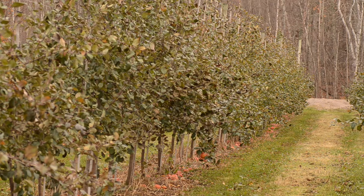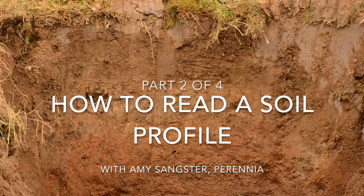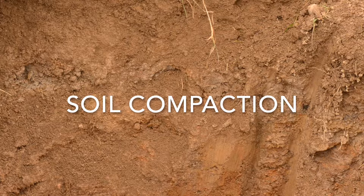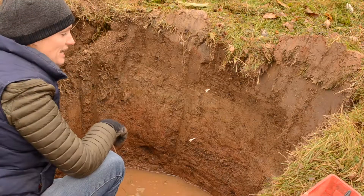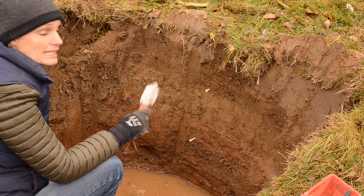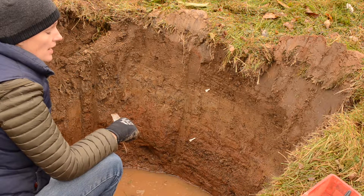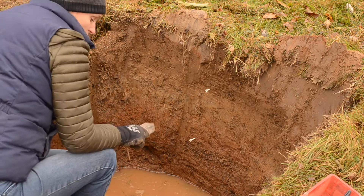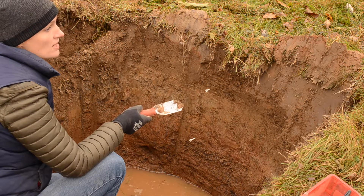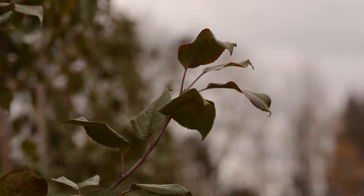Soil compaction is a big issue in Nova Scotia, and the more I do this, the more I see. It's one of those hidden concerns in soil, and unless you really take a look at it with depth, or if you have a penetrometer, you're not going to really know it's there until you might see some effects on your plants, and by then you've already felt the consequences of it.